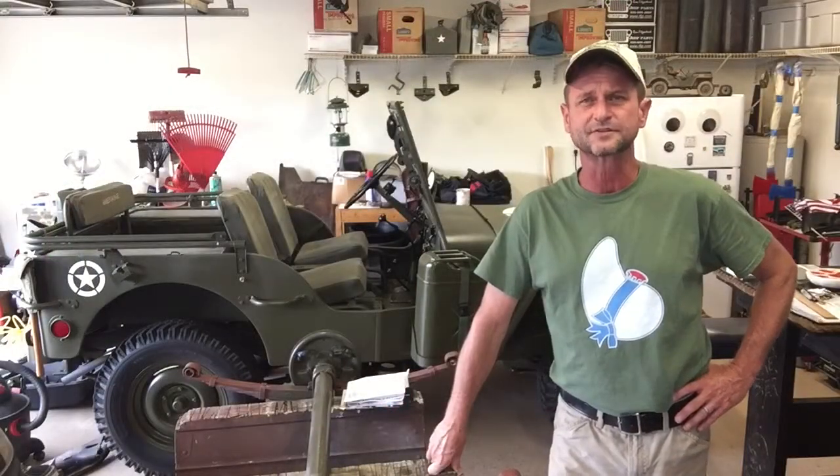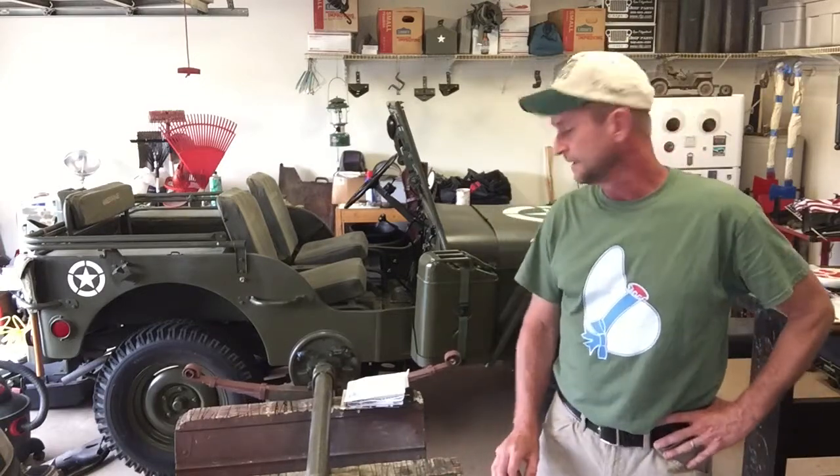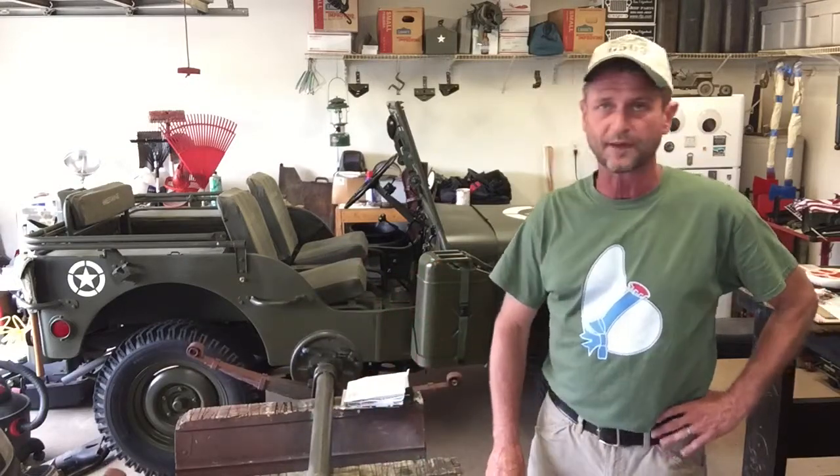Scott Schiller coming to you from Haynes Garage in Charleston, South Carolina. Just a little update on the projects and how they're going. The Bantam trailer is coming along. I've got the axle assembly all complete here, got the springs mounted on it, and it's mostly painted and primed up.